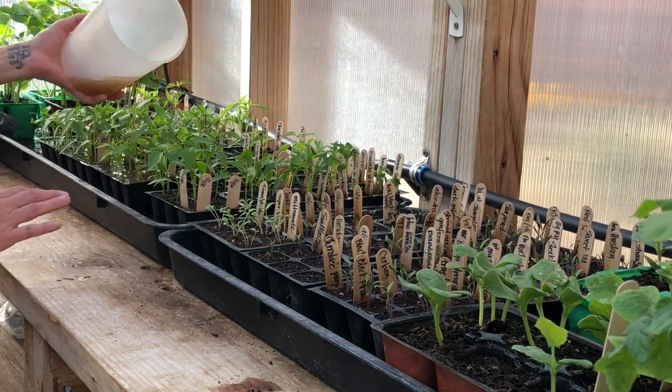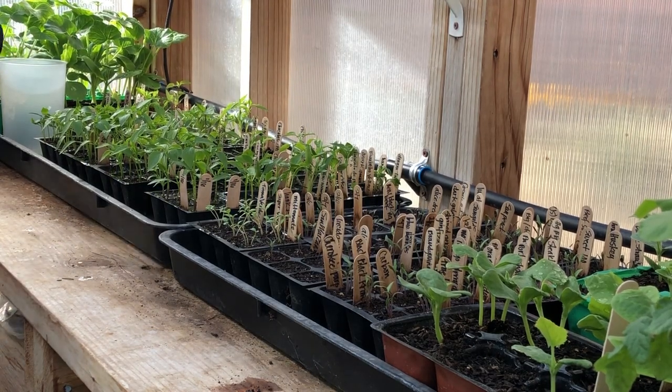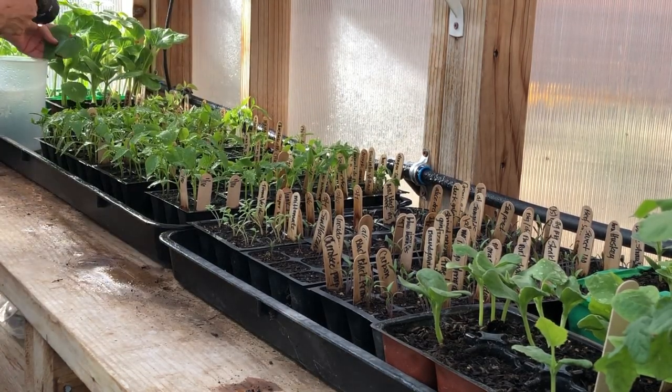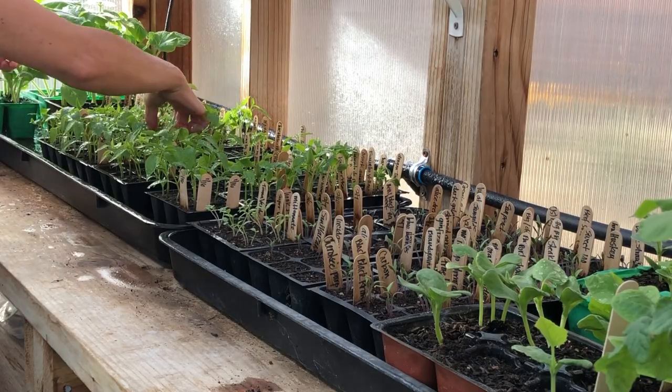We're getting them transplanted into their own four-inch pots. You'll notice that I mist off the tops of the leaves after feeding them liquid fertilizer, because the fertilizer will sit on the leaf tops and burn the leaves from the sun.